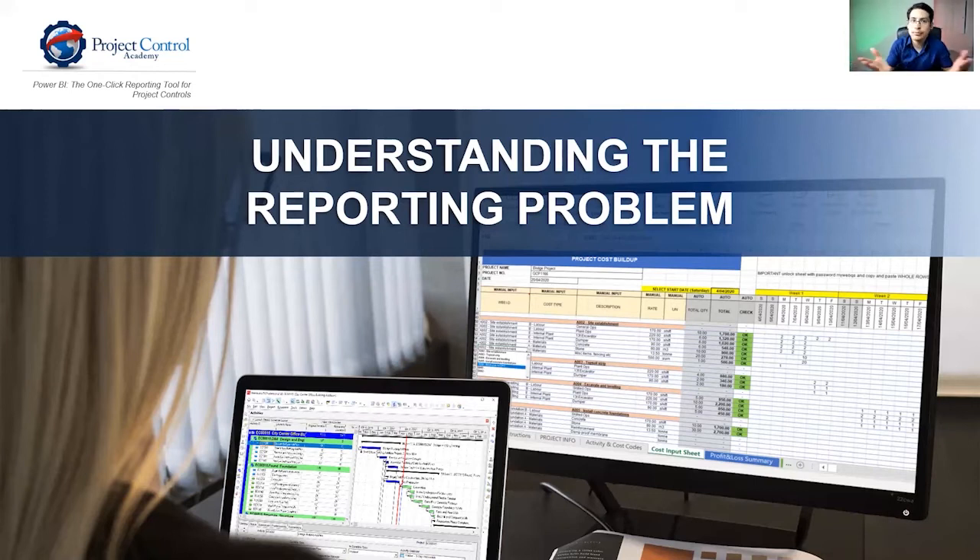Basically, if you are using Primavera P6 to build up your schedule, you will have a screen where you are entering all the data — duration, activities, WBSs, and so on. Then you may have another set of spreadsheets where you extract information from P6, paste it into Excel, and try to figure out how to communicate that to your target audience — top management and any type of management that will consume these reports.